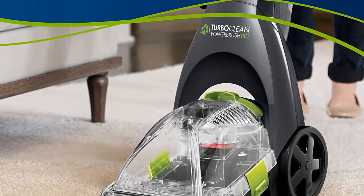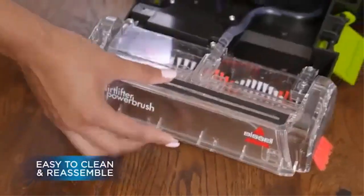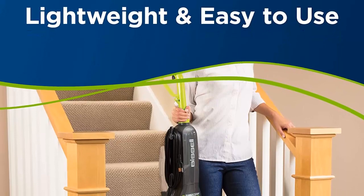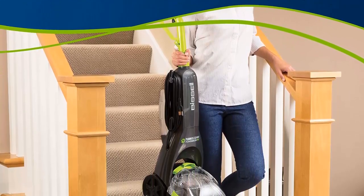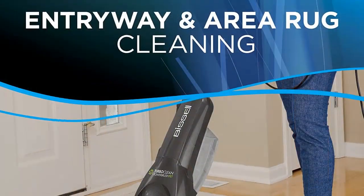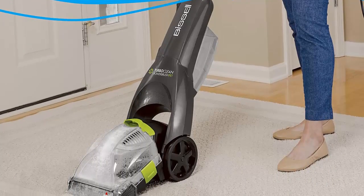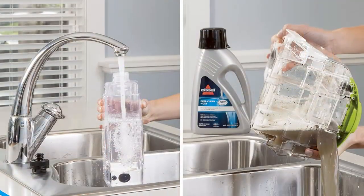Power Source: Corded. Power Rating: 3.4 Amps. The Four-row Rotating Dirt Lifter Power Brush combines with powerful suction to scrub stains and lift deep-down dirt. At just 12 pounds, it's easy to maneuver and carry so you can quickly clean up pet messes. Bissell Oxy Action Technology works to quickly remove pet stains and odors from tough, ground-in messes. The collapsible handle folds for storage to easily fit into small spaces.